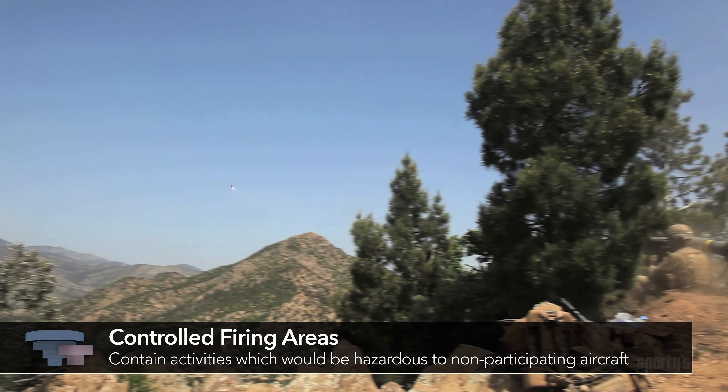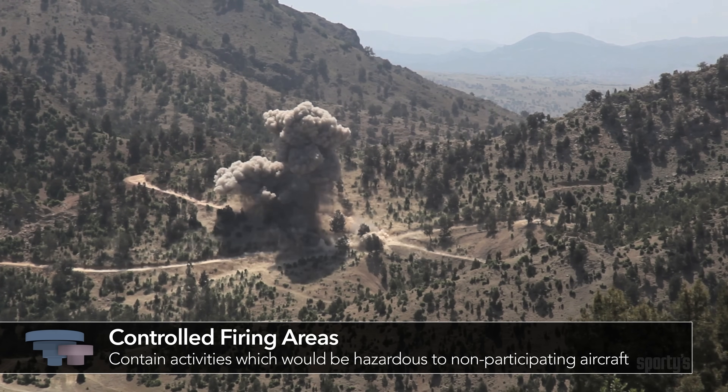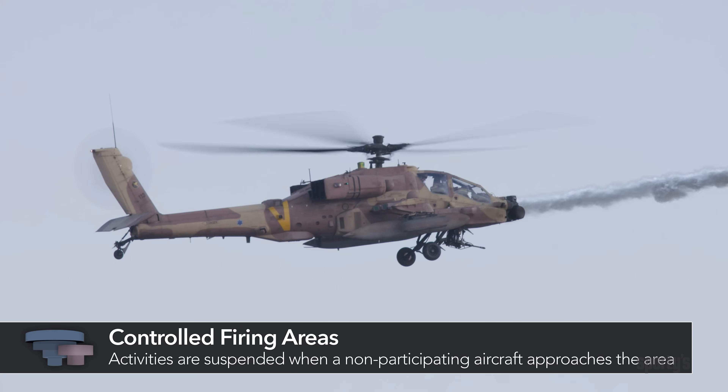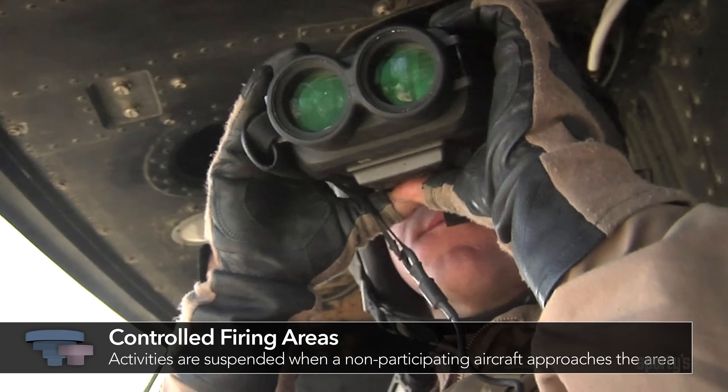Controlled firing areas have activities which, if not controlled, would be hazardous to non-participating aircraft. They are not charted because activities are suspended immediately when spotter aircraft, radar, or ground lookout positions indicate an aircraft might be approaching the area.